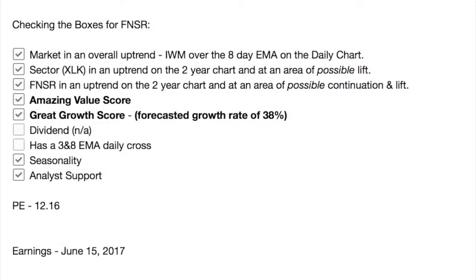To summarize, let's go back and check our boxes for Finisar. The Russell Index is in an overall uptrend, though that uptrend has been flattening out into a sideways pattern over the last several months. Currently price is up and over the 8-day EMA on the daily chart. XLK, the technology sector ETF, is in an uptrend on the two-year chart with an area of possible support and lift — same with Finisar. Finisar has an amazing value score and a great growth score with a forecasted earnings growth rate of 38%. It does not pay dividends and does not yet have a 3-and-8 EMA daily cross, but it does have seasonality in its favour and analyst support. Current PE is 12.16, and earnings are on June 15th, right around the corner. Our next video will be out on Thursday — have a great next couple of days.